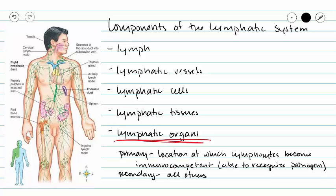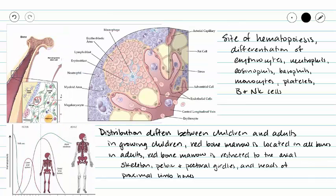So now let's take a look at our first primary lymphatic organ, our red bone marrow. Our red bone marrow is found in the medullary cavity of our long bones, and remember the distribution of this red bone marrow is going to differ between children and adults. In children, red bone marrow is located in almost all bones while that child is growing.